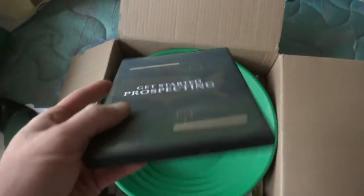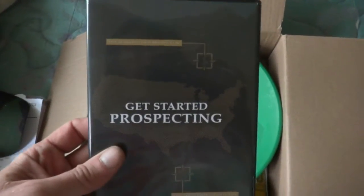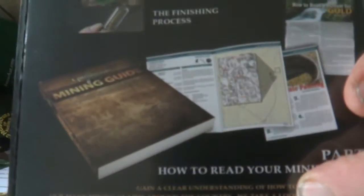Here's a DVD on getting started prospecting. I don't have a TV or a DVD player, so if anybody wants this, let me know.